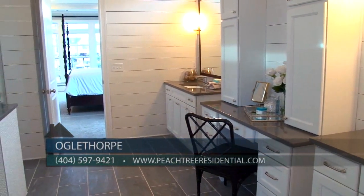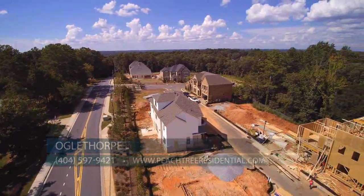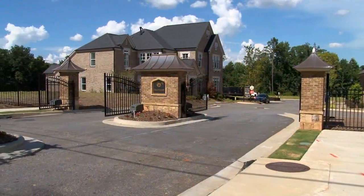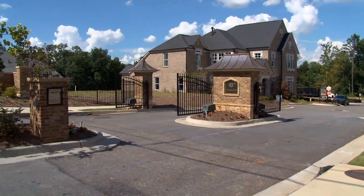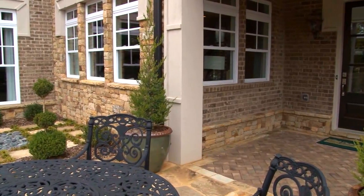Oglethorpe also boasts a green belt along its frontage with Spalding Terrace Road, which along with the gated entrance adds to the exclusivity of the neighborhood. Homeowners also love the maintenance-free landscaping that allows for a latch-and-leave lifestyle.